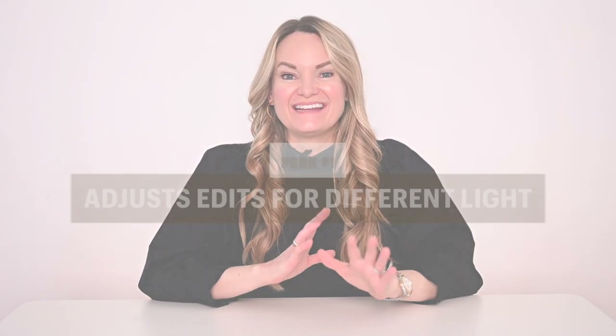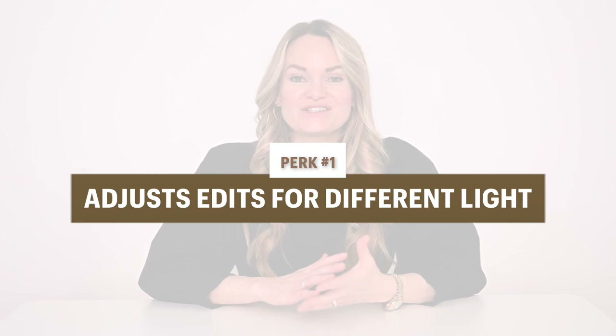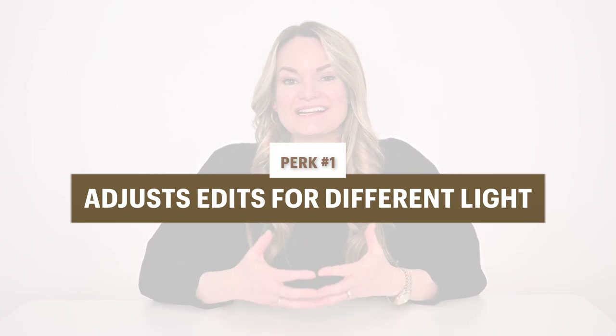Unlike a preset, which is essentially just a blank edit that applies the same way every time over and over no matter what your image looks like, the biggest difference with this type of software is that it actually learns how you edit different lighting conditions. We don't really use a preset per se, but we do have a set style we use generally speaking. Now that the software understands that, it's able to edit no matter where we're taking the photo or the type of lighting, and it gets pretty close.